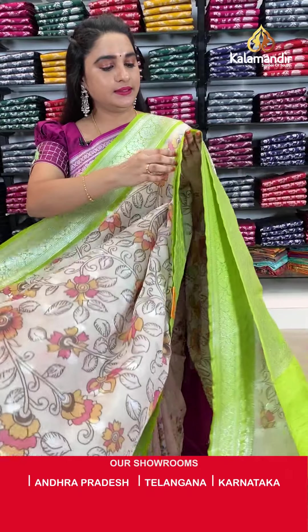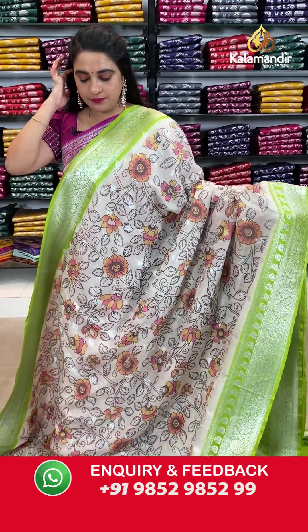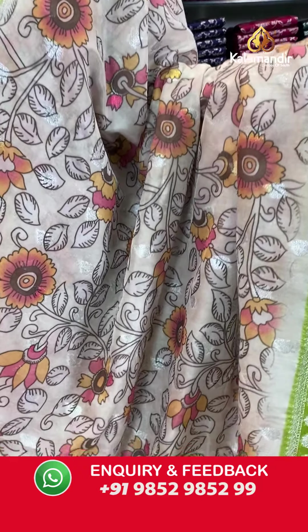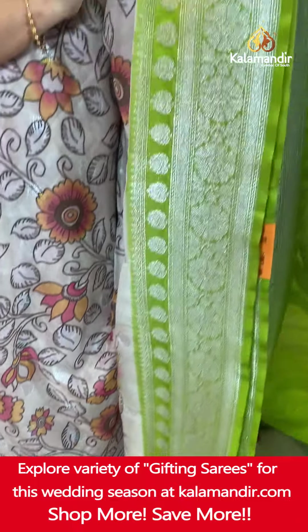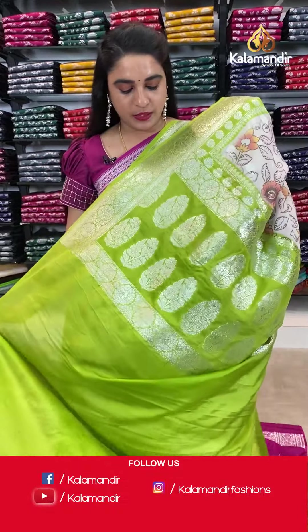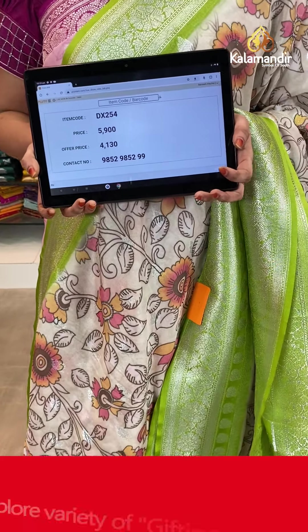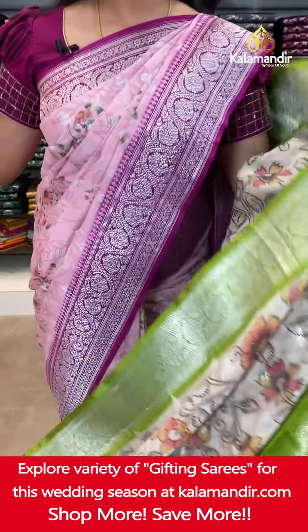Next saree — cream and parrot green / light mehendi green color. The body has printed floral jewel and floral booties. The contrast border features floral weave, floral leaf motifs and leaf weave. The contrast pallu has floral motifs. Paired with a contrast plain blouse with border. Saree code DX254. Actual price ₹5,900. Offer price ₹4,130 only. Screenshot and share on WhatsApp.